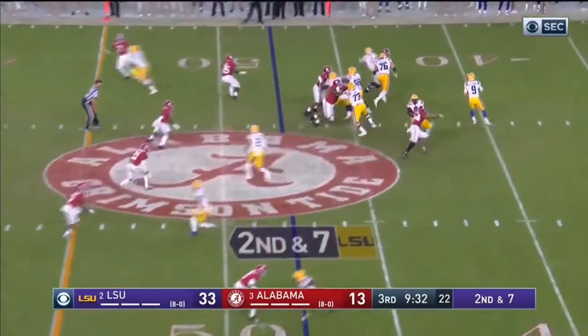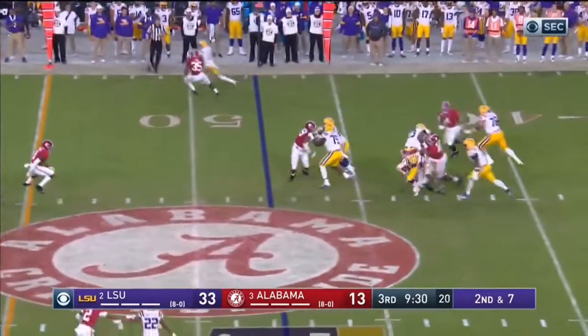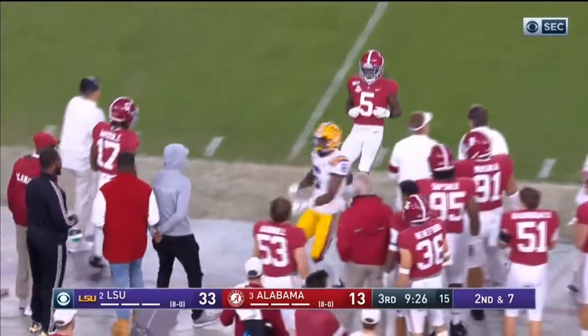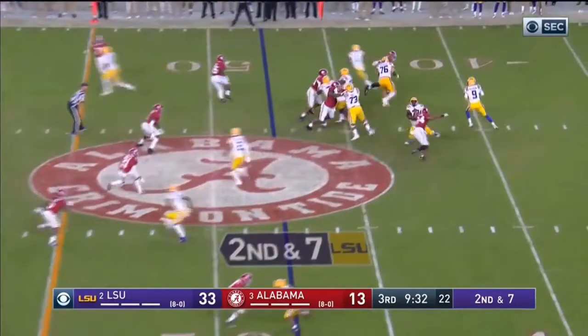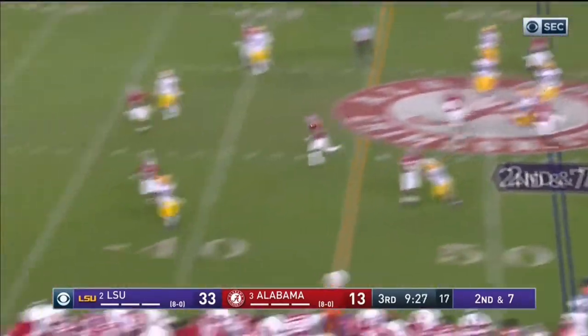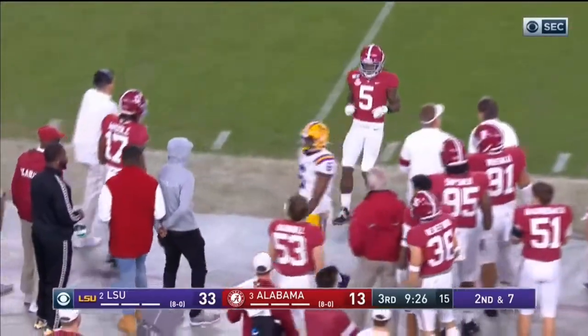Terrell Lewis is three yards upfield one second into this play, already even at the outside hip level of the left tackle before the left tackle can even engage him. This allows Lewis to extend his long inside arm to the chest of the left tackle, keeping him away by pushing him with that one arm while the rest of his body continues rushing upfield. He has the strength to push the left tackle back with just one hand as he bends toward the quarterback.